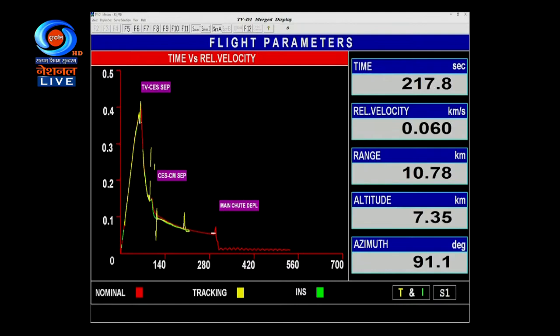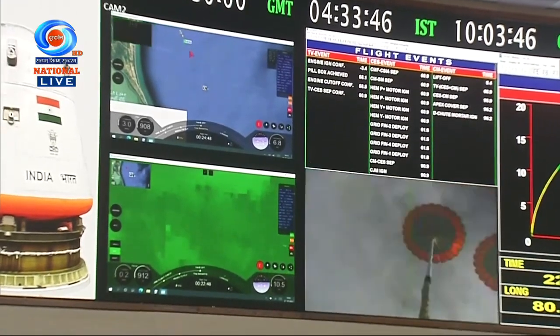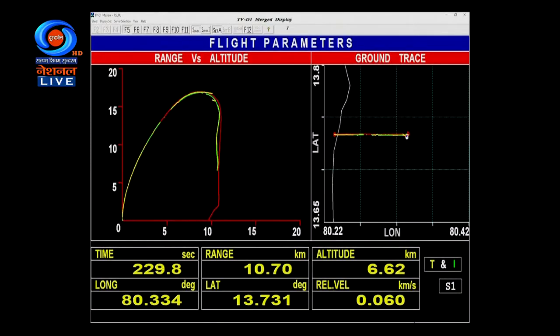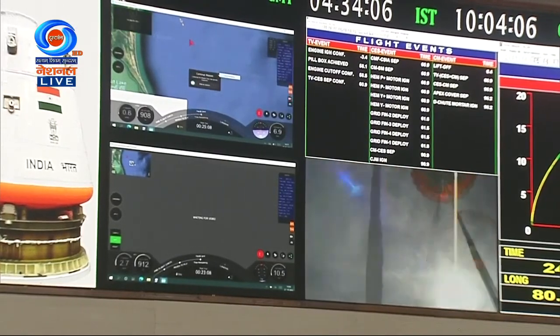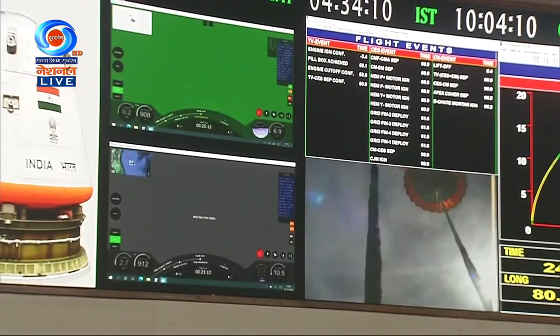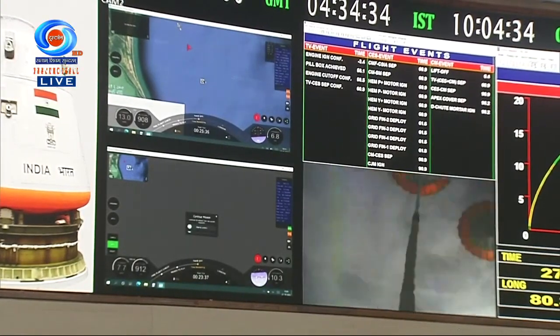The intent of drogue parachutes is to reduce the velocity of the crew module from 145 meters per second to 51 meters per second. Current velocity: 61 meters per second. We are at an altitude of 4.7 kilometers. The next flight event will be triggered by sensing the altitude of 2.5 kilometers, which is the deployment of pilot chutes and then the main parachutes.